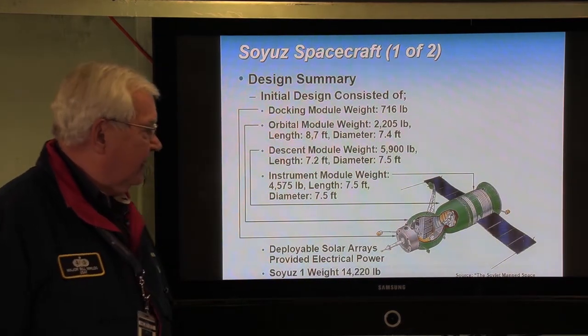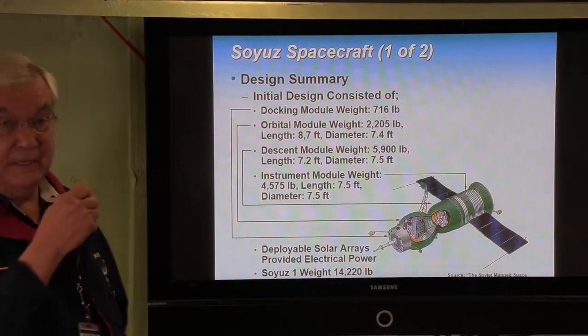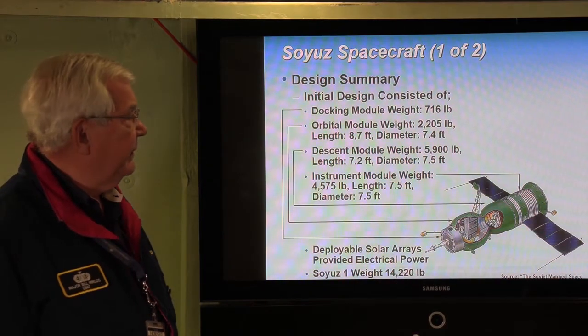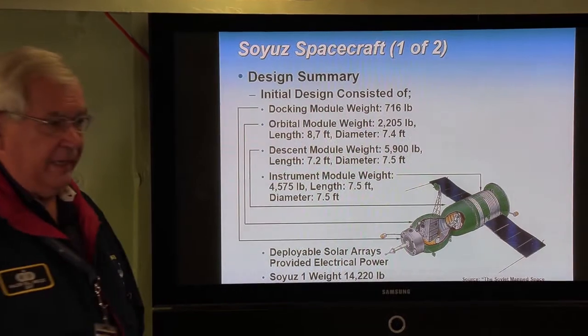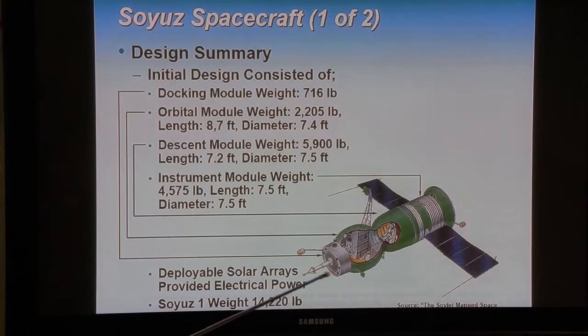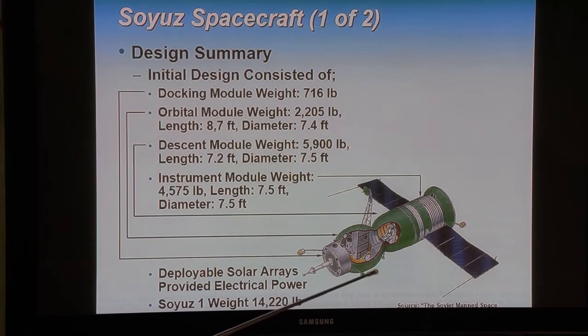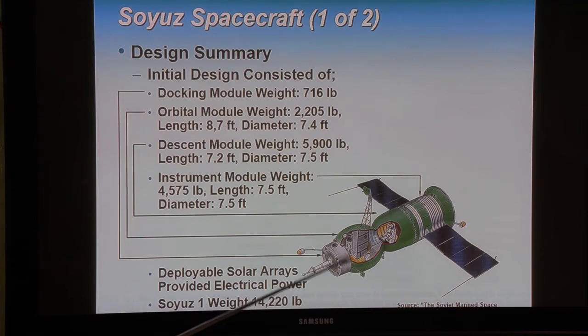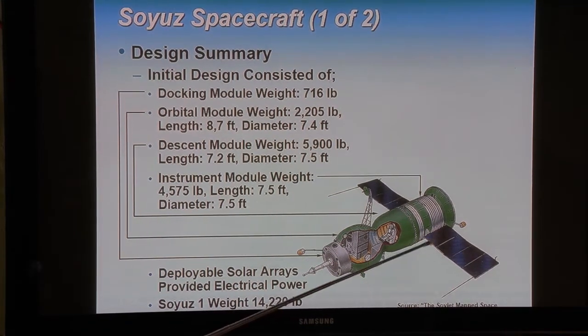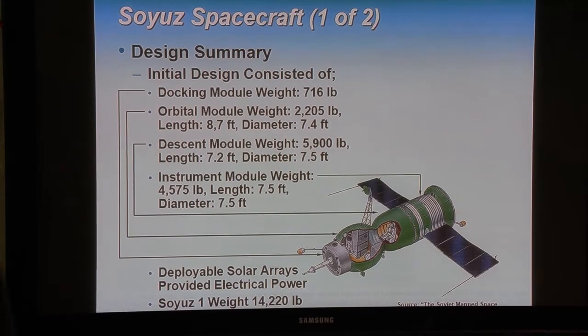The Soyuz spacecraft was the next generation — and it was late, which is why they had the Voskhod gap-filler missions. The initial design had the first Soyuz flight piloted by one cosmonaut. It consists of a docking module, an orbital module (also called the habitation module) that gives the cosmonauts more room, a descent module, and an instrument module at the back. It had deployable solar arrays to provide electrical power, and Soyuz 1 weighed about 14,000 pounds.